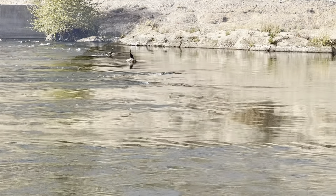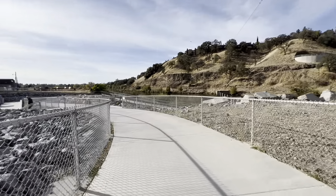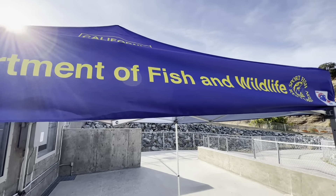Salmon and steelhead return from the ocean to the river of their birth to renew the cycle of life. In the ocean, they find a rich source of food. In the cool running streams of the American River, they find a safe habitat for their young.